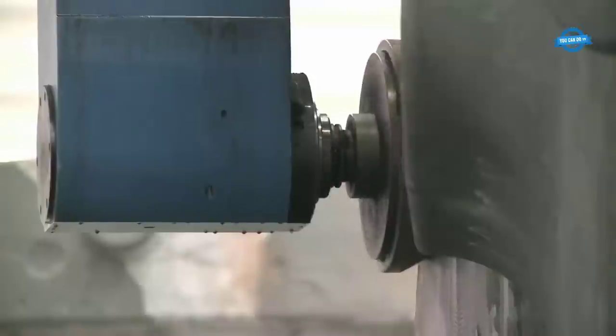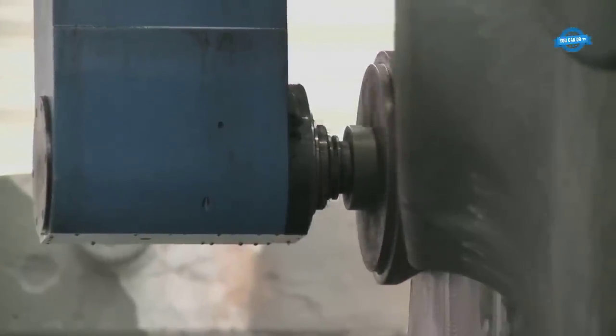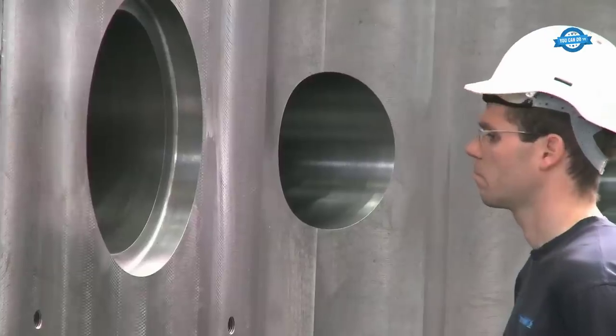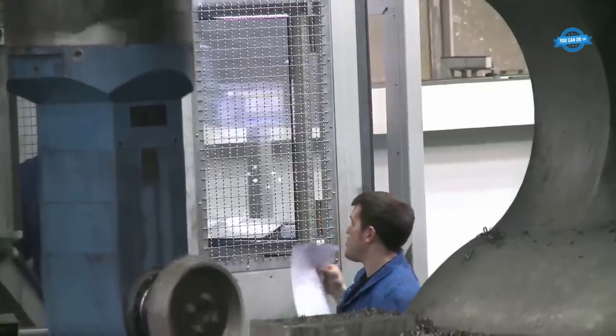Machine capacity: Dealing with workpieces of colossal size and weight demands machines with substantial capacity and robustness. The machines must have enough power to handle heavy cutting loads while maintaining accuracy throughout the entire machining process.